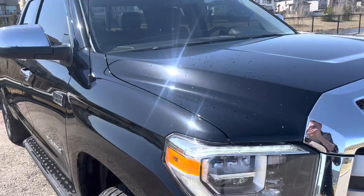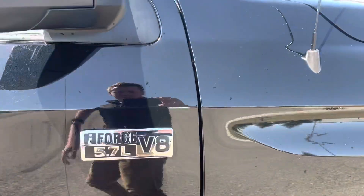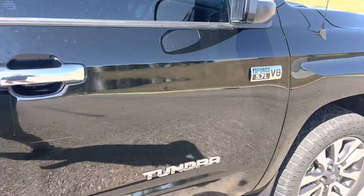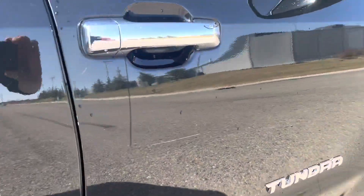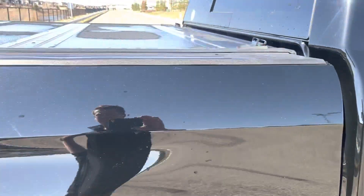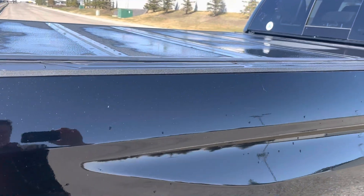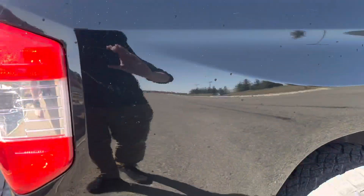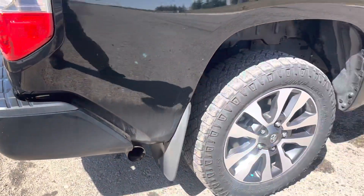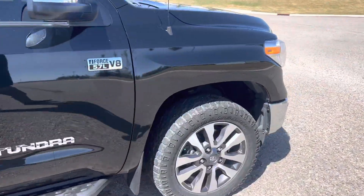You can see some light scratching — there's one there, another one there, and a little bit on the truck bed box here. But nothing too deep, and I'm sure, like I mentioned, we can get that power polished out if this is the truck you want to go with.